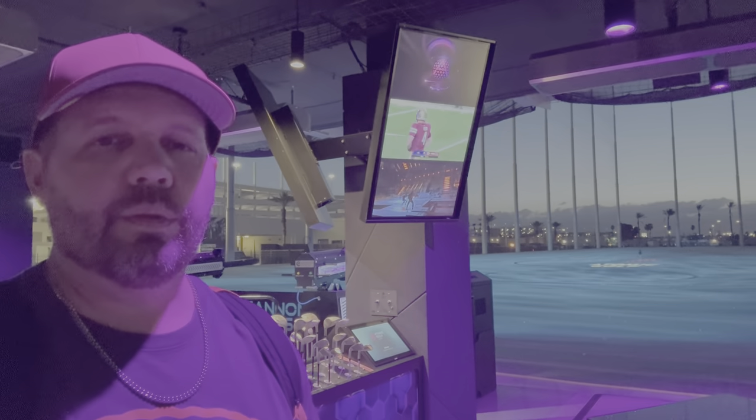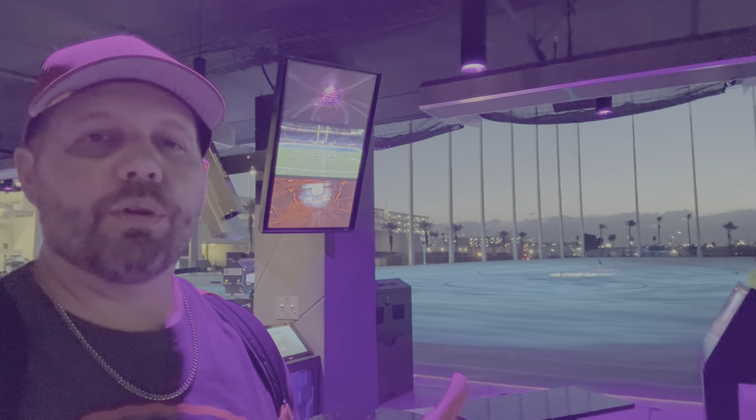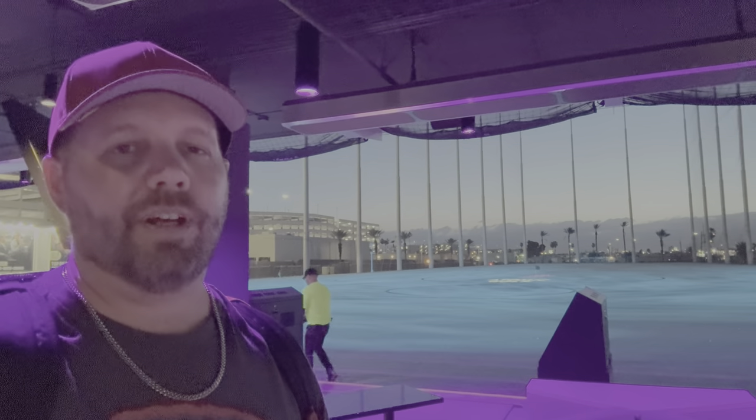One last note: as much as I regret showing up here right as the sun was beginning to set, I even more regret not showing up right at dusk or just after dusk. I mean, this is incredible — check this out.